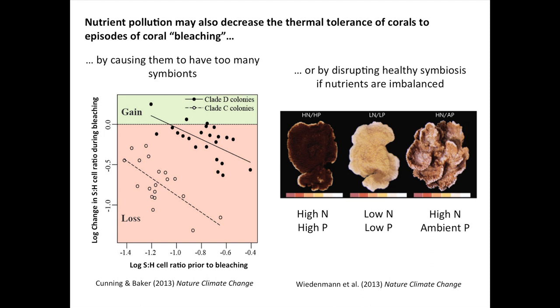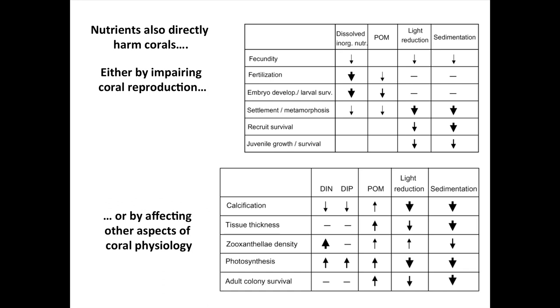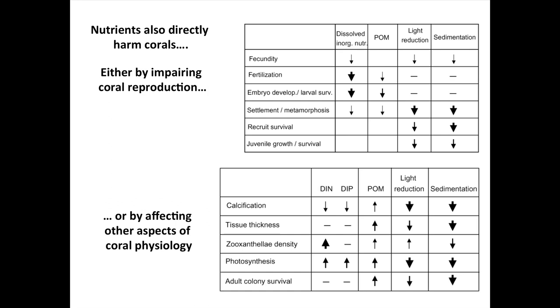You can also have the wrong kinds of nutrients. A recent paper showed that an imbalanced set of nutrients — too much nitrogen and not enough phosphorus — also disrupts the symbiosis and results in unhealthy corals more susceptible to bleaching and potentially to diseases. Nutrients can harm corals by impairing coral reproduction: fecundity, fertilization, embryo development, and the settlement behavior and metamorphosis of coral larvae all decrease under high nutrients. These effects also occur under accompanying conditions like high organic matter, light reduction, and sedimentation. Additionally, other aspects of coral physiology are affected — their ability to calcify and build skeletons, the thickness of their tissues as an indicator of health, and the density of their algal symbionts.